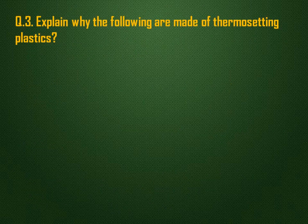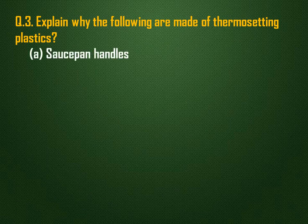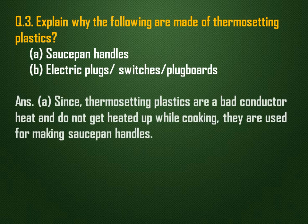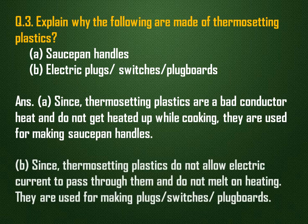Explain why the following are made of thermosetting plastics: saucepan handles, electric plugs, switches, and plug boards. Since thermosetting plastics are bad conductors of heat and do not get heated up while cooking, they are used for making saucepan handles. Thermosetting plastics do not allow electric current to pass through them and do not melt on heating, so they are used for making plugs, switches, and plug boards.